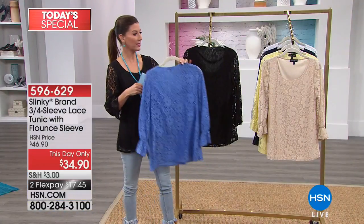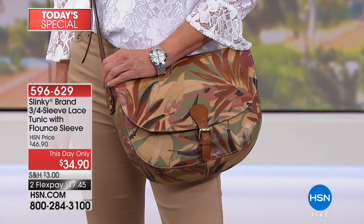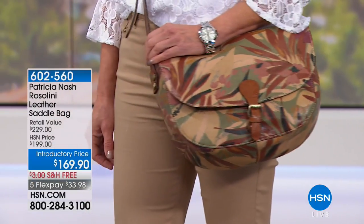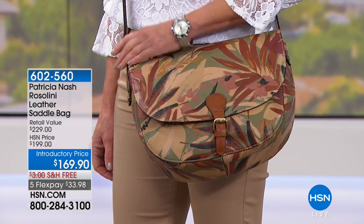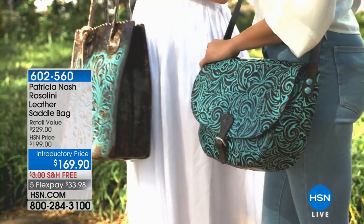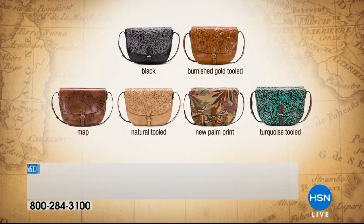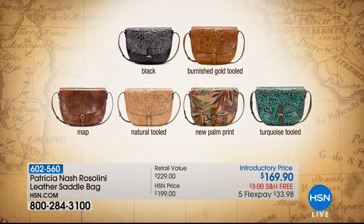At this day-only price of $34.90, that lace top is a stunning value. Jan was carrying a gorgeous bag — the Patricia Nash Rossalini leather saddle bag. Intro price at $169.90, free shipping, five flex pays. This is one of Patricia Nash's most beautiful additions — genuine leather, working with the finest tanneries around the world for high-quality full-grain leather. Hand-sewn, hand-burnished, hand-tooled, hand-finished and handcrafted. You get the very best in 100% genuine leather from Patricia Nash. Available in the palm print, black, burnished gold tooled, vintage map, natural tooled, and turquoise tooled.